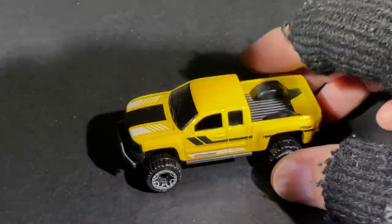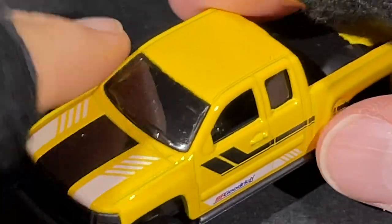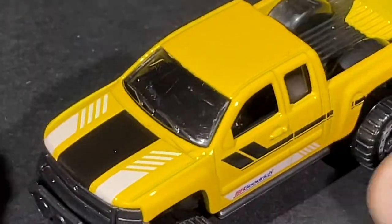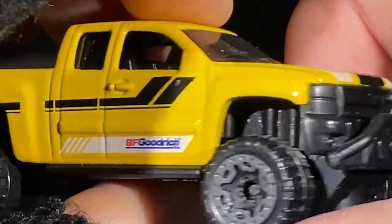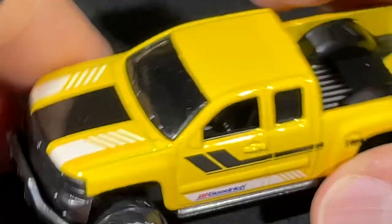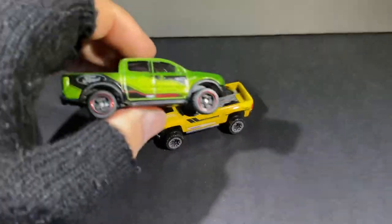That looks amazing. These cars attract dust like crazy. But it looks so good — what a nice truck.